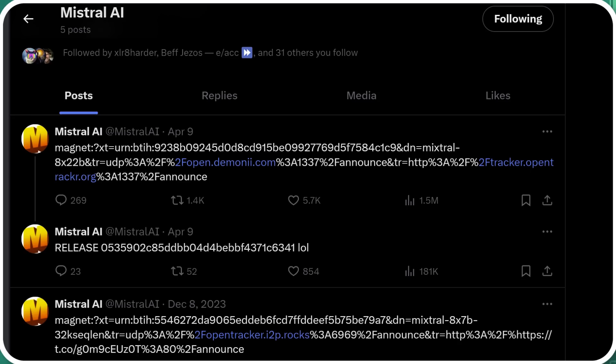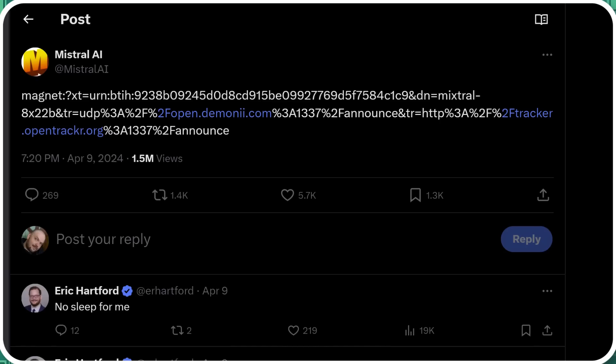Mistral AI drops their brand new model — the new 8x22 billion model, a mixture of experts with 8 experts and 22 billion parameters.